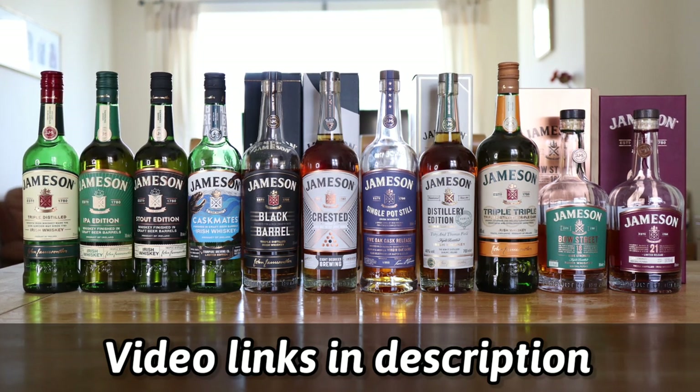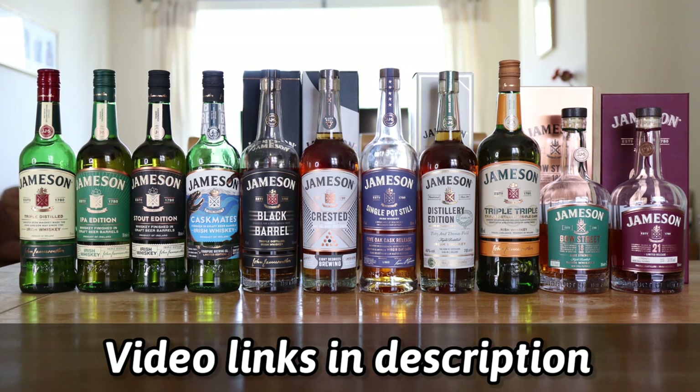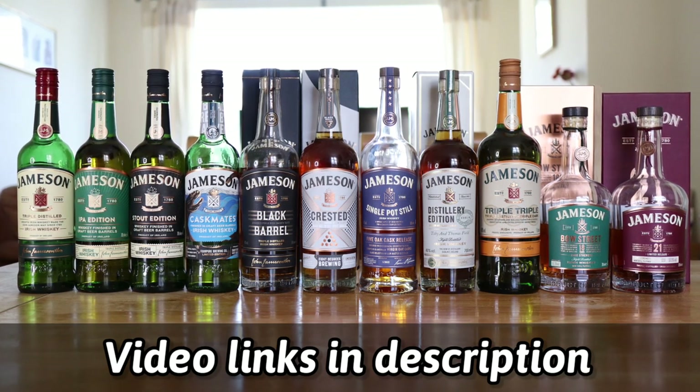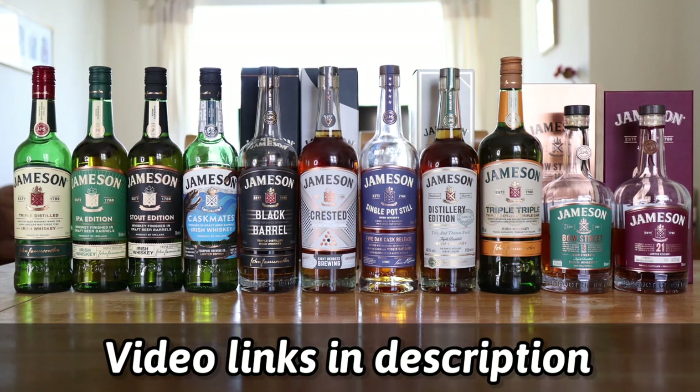We have the Distillery Edition, we have the Triple Triple, and we have the 18 Year Old Bow Street 2019, and we have the 21 Year Old which I have reviewed.